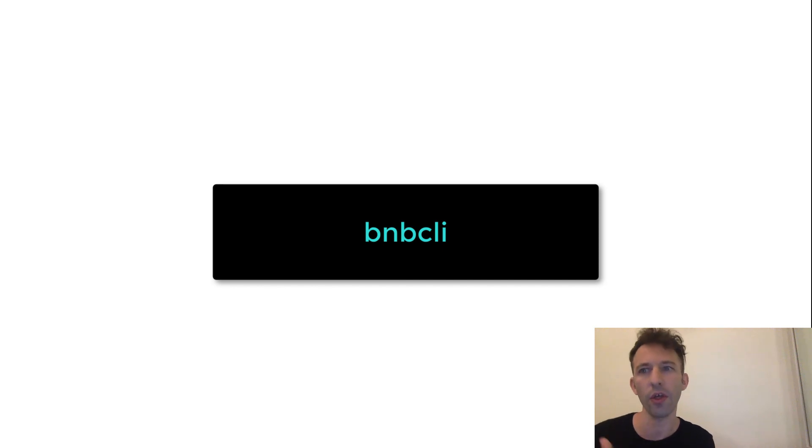Just to be clear, although it's called the Binance Chain Client, you can use it both for the Binance Chain and the Binance Smart Chain. So that's it for how the Binance Chain works. Next, I'm going to show you how you can deploy a smart contract on the Binance Smart Chain.